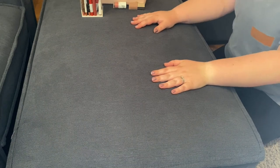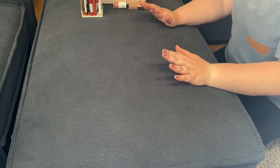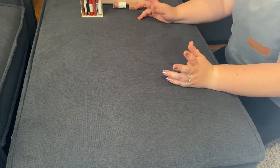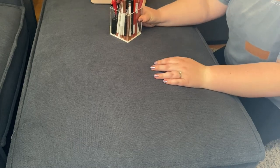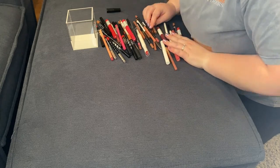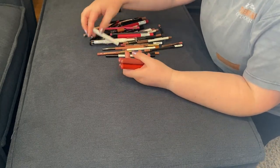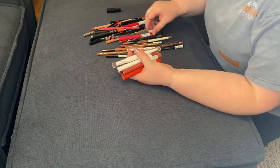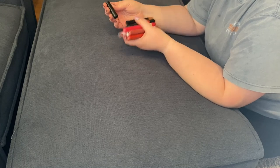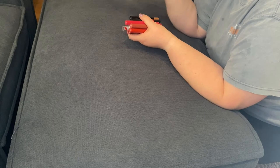I thought I would start with my lip products. I think the easiest way for me to do this is going to be doing lip liners, lip crayons, things like that first. So let's spread them out. I'm going to pull out all the lip crayons first. Starting off, this is a sharpener for larger lip crayons. It came with my Nudestix lip crayon, so I'm going to keep this tool.